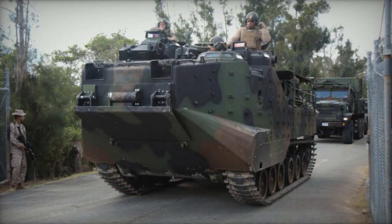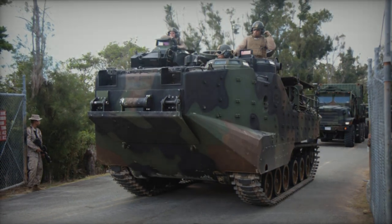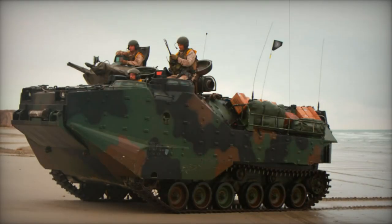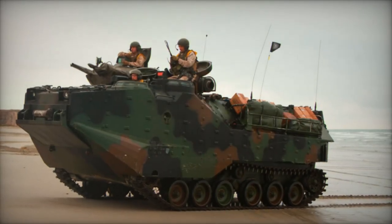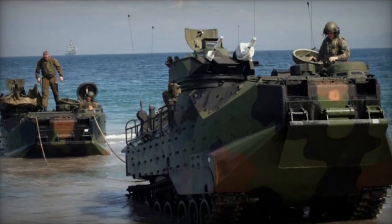Equipped with a small turret, the original AAV-7 featured a 12.7mm heavy machine gun, later augmented with a 40mm automatic grenade launcher on the improved AAV-7A1 model. While heavier turrets with 20 or 30mm cannons underwent testing, they were ultimately not adopted.